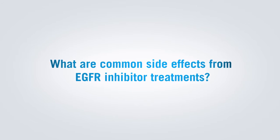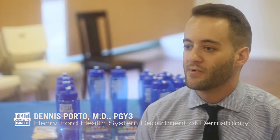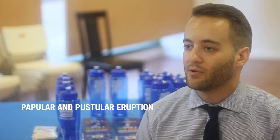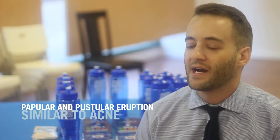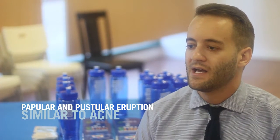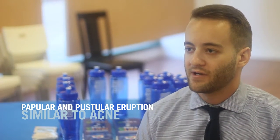Dermatologist Dr. Dennis Porto explains. The skin rash that patients experience with EGFR inhibitors can look like a variety of different things. The most common is what dermatologists call a papular pustular eruption. Up to 90% of patients will experience a papular pustular eruption, which is a rash that's very similar in appearance to acne.